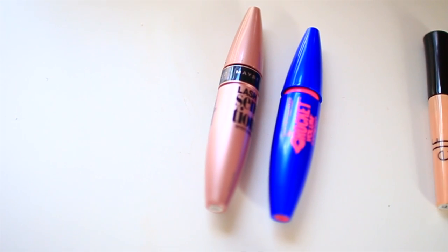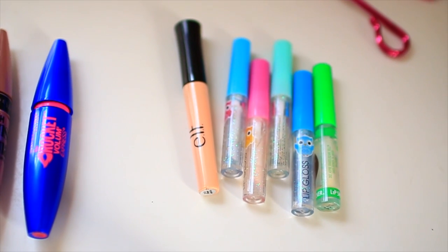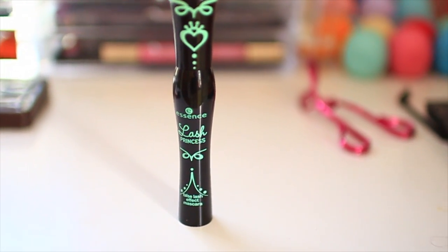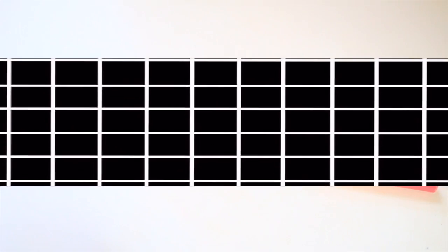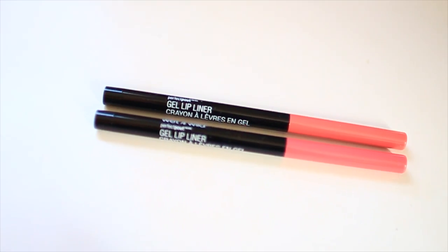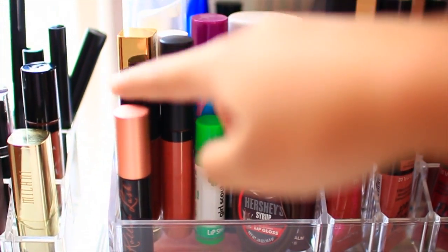In the back I have the Wet n Wild Mega Glow Contouring Palette in Caramel Toffee, and two mascaras — the Maybelline Lash Sensational and the Maybelline Rocket Volume. In the other container I have the Elf Lid Primer and some random lip glosses. I recently got the Essence Lash Princess Mascara and another Wet n Wild Liquid Catsuit in Berry Recognize — a really cute berry shade. I also recently got Wet n Wild Gel Lip Liners in Never Pedal Down and Think Flamingo.